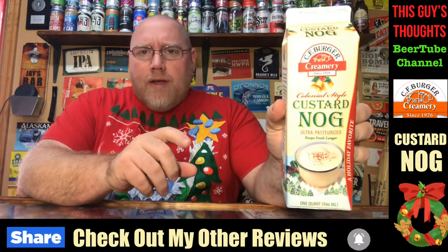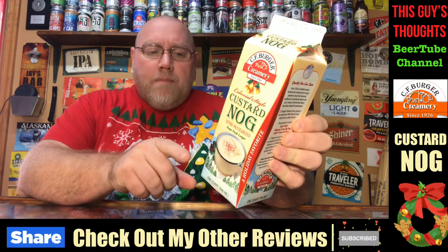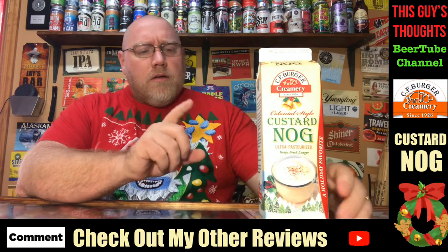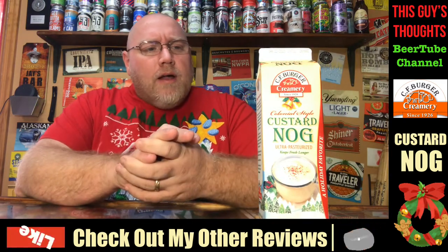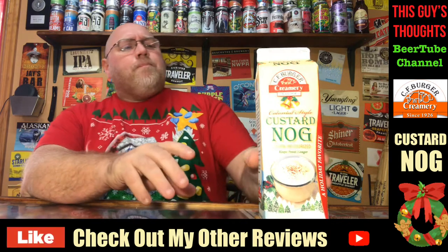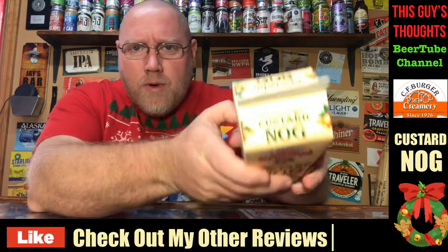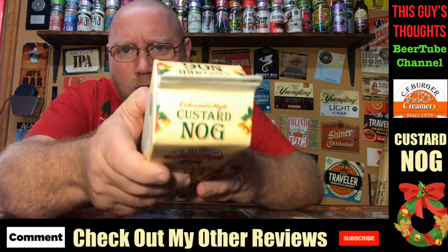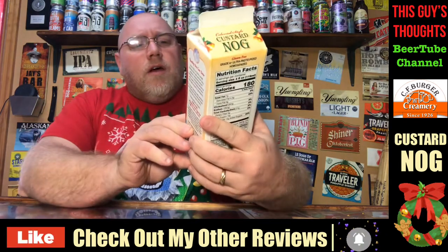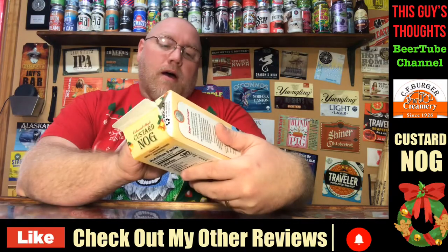This here is a non-alcoholic eggnog from CF Burger Creamery — never heard of these guys, never seen this eggnog before until a couple weeks back at a Meijer grocery store. This here is a colonial style nog, is what it actually says on the carton — colonial style nog.